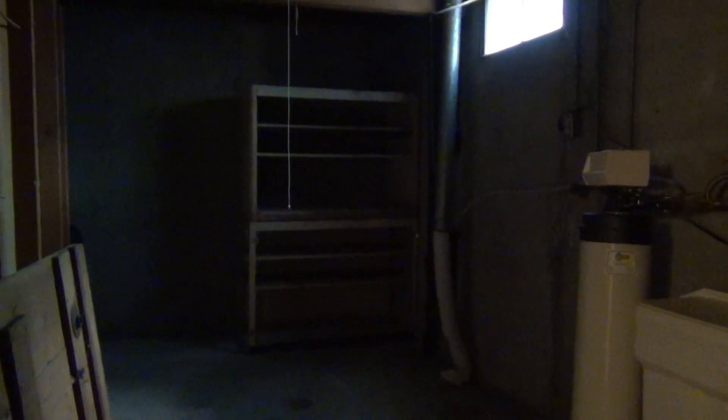And then here on the right — there's no lights in here right now — we have a storage room with the water softener and washer/dryer hookups.